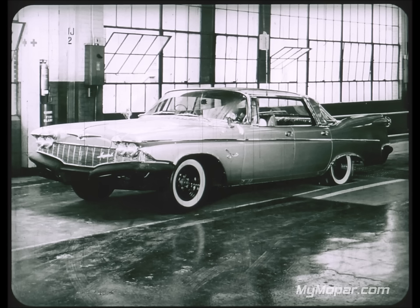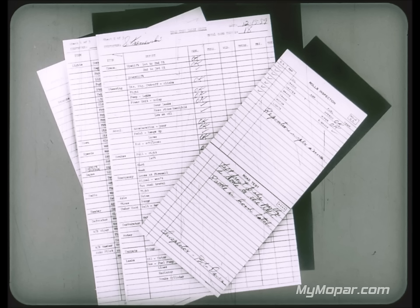Every Imperial speedometer is checked against a master unit on the roll test for accuracy, or it's replaced. Lincoln does this too, but Cadillac only tests to see if the speedometer works — no accuracy test is made. All Imperials get a 100% road test by expert test drivers, plus spot checks. Lincoln also road-tests. Cadillac tests only a very limited number of special-order models; others get no road test at all.